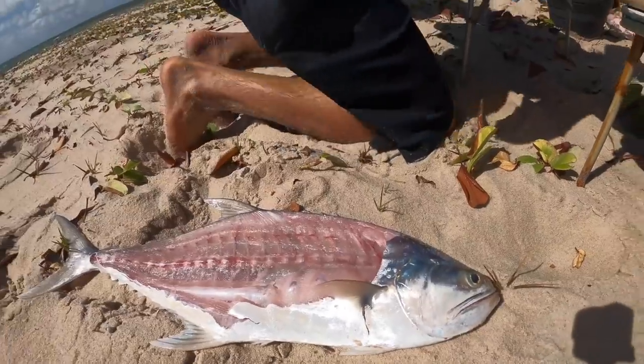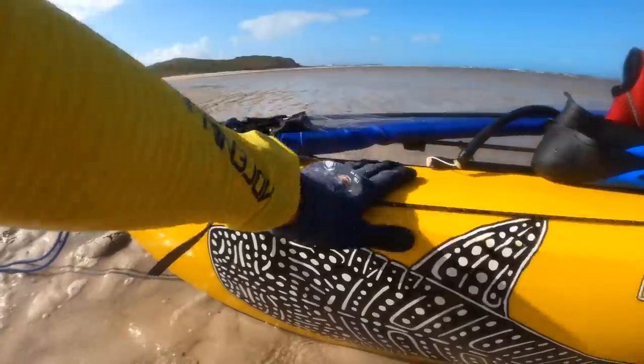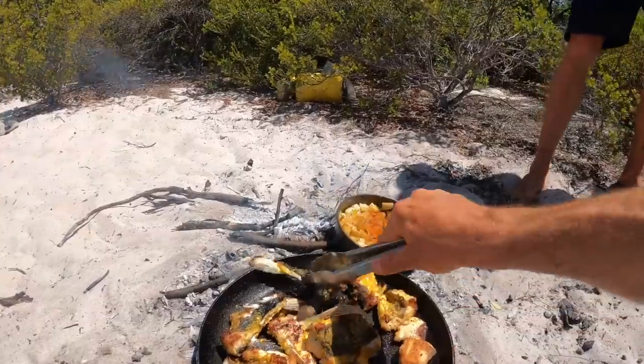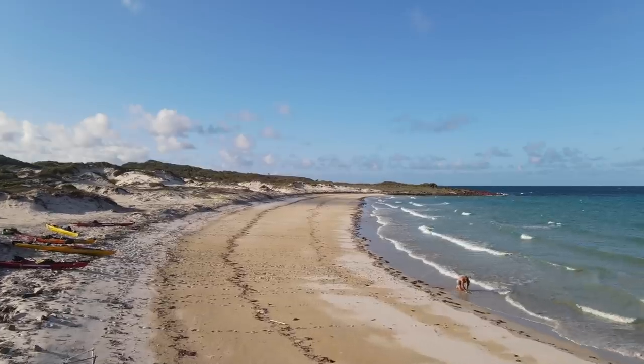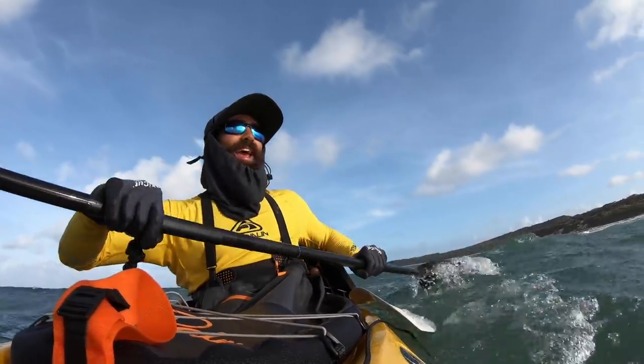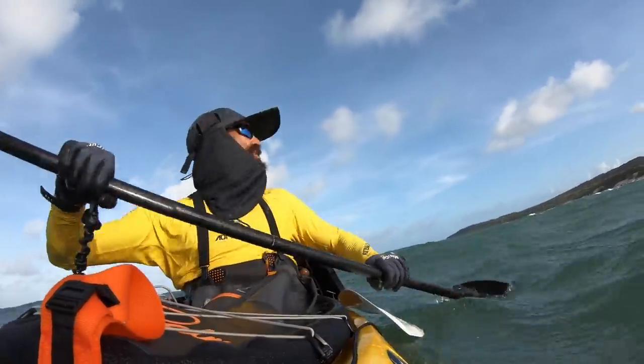One thing that's been really important this trip is using every bit of the fish that we possibly can. That protein for a handful of hungry kayakers paddling these things through the ocean is tiresome work — coming into camp just as the sun is setting.